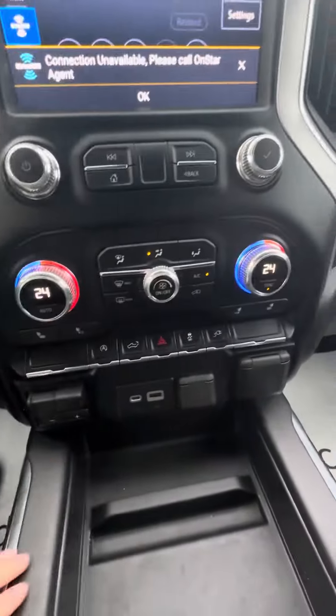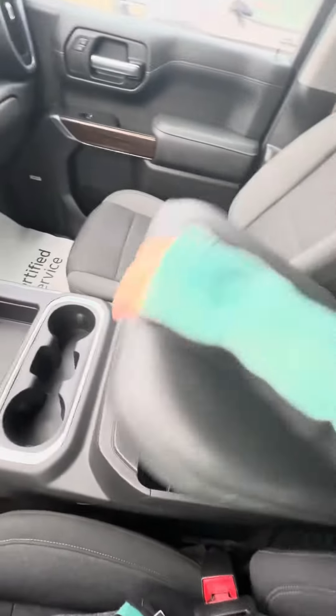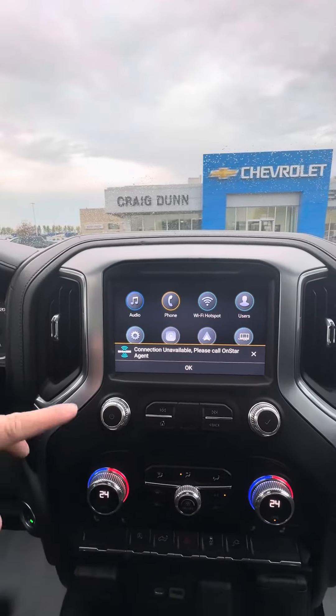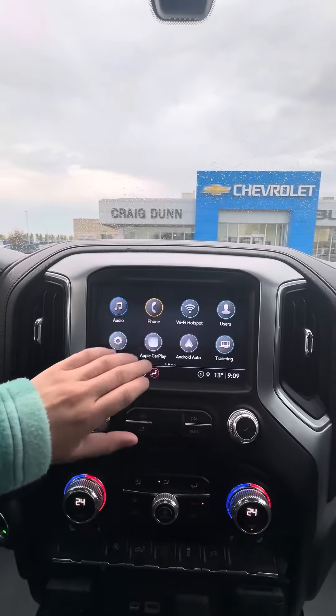There's a trailer brake controller, more charging components, a house plug, and it does have the front console. Looking at the infotainment center here — you have Wi-Fi capability, SiriusXM capability, Apple CarPlay, and Android Auto of course.